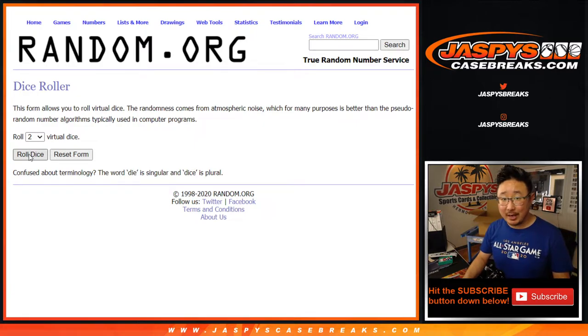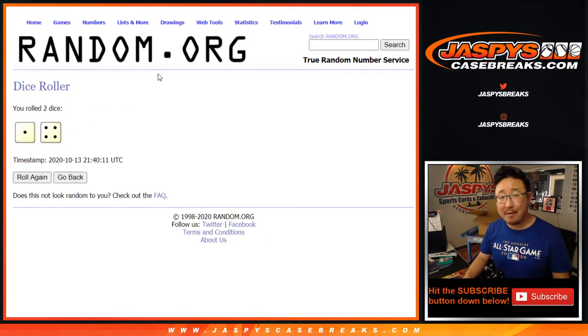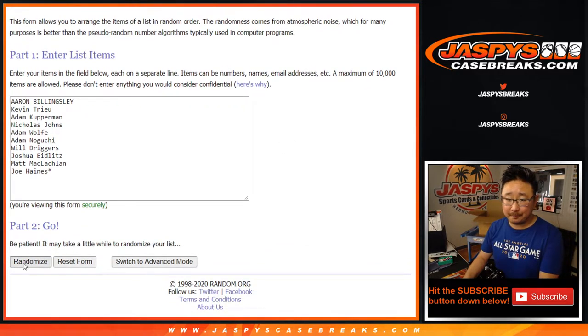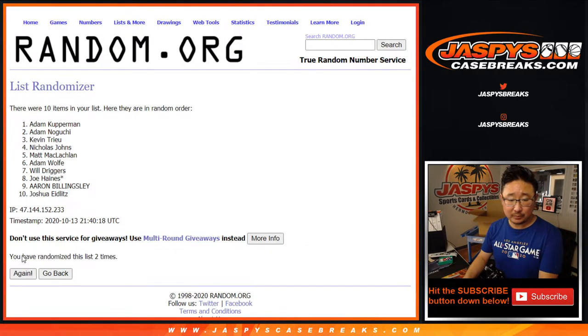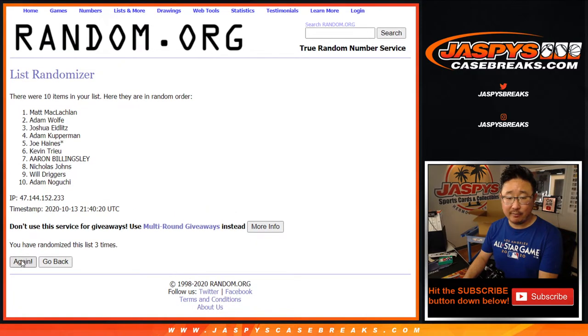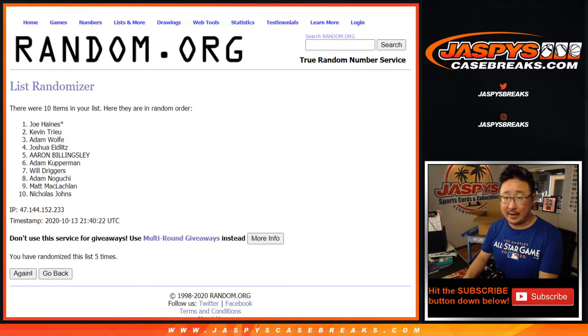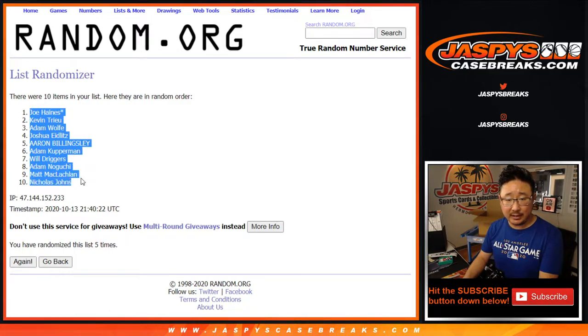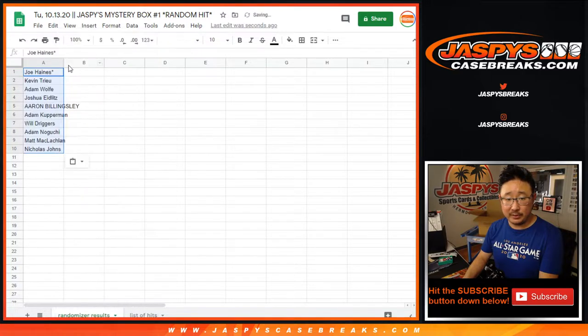Let's randomize it — one through 10, five times. After five randomizations we've got Joe Haynes down to Nicholas Johns and everyone else in between. Thanks everyone for getting in, really appreciate it.